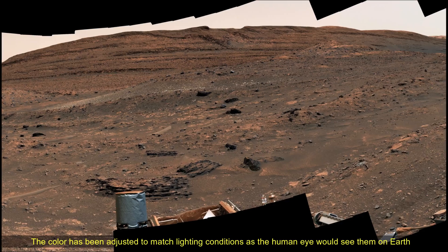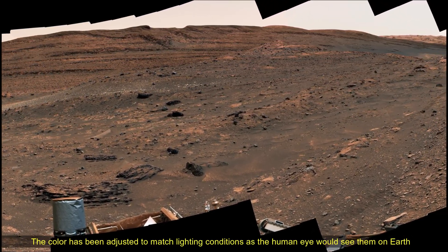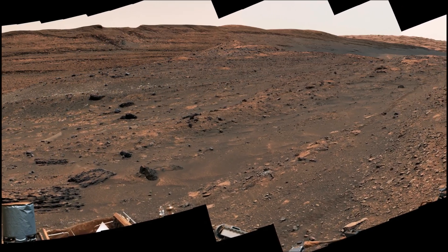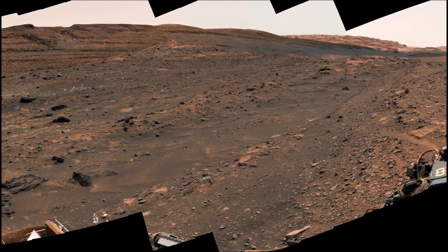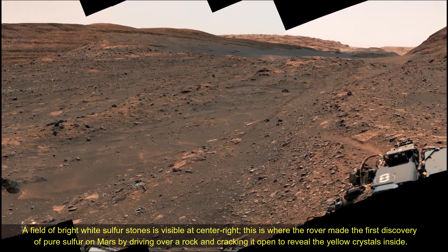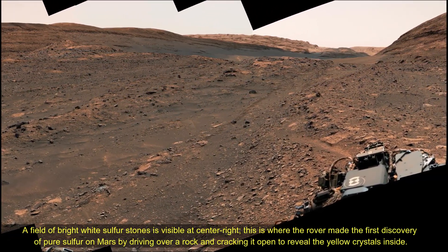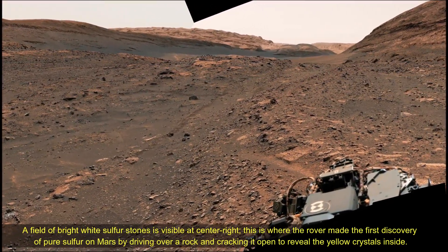Curiosity has since exited the Gediz Vallis channel and is driving along the western edge seen at the center left. A field of bright white sulfur stones is visible at center right. This is where the rover made the first discovery of pure sulfur on Mars by driving over a rock and cracking it open to reveal the yellow crystals inside.